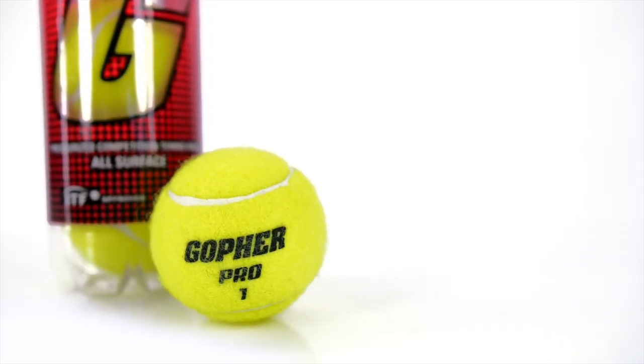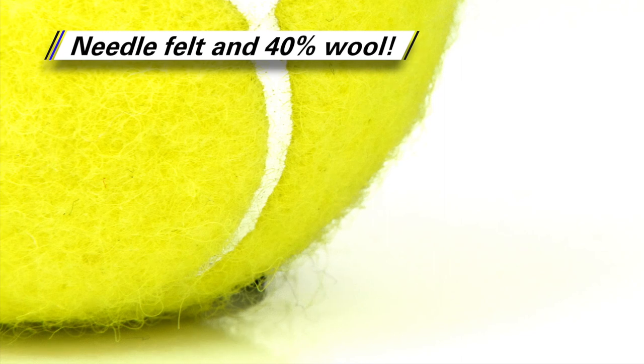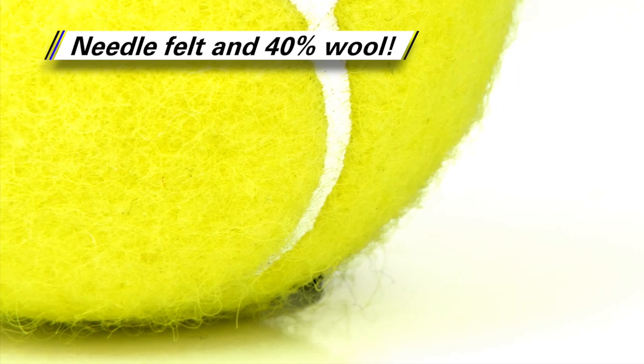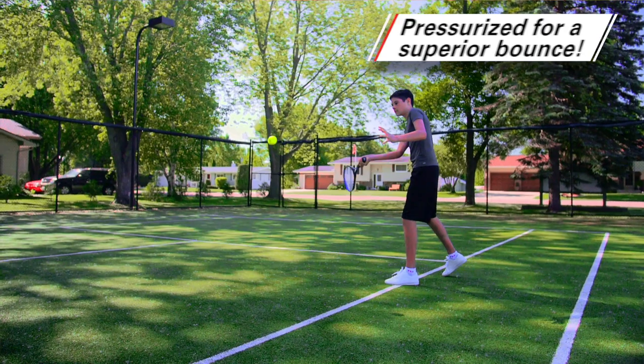Pro durability and pro performance combine for the perfect match. Gopher Pro Tennis Balls. A combination of needle felt and 40% wool ensures maximum durability and feel. Unique pressurized construction provides a superior bounce with the perfect amount of speed and spin.